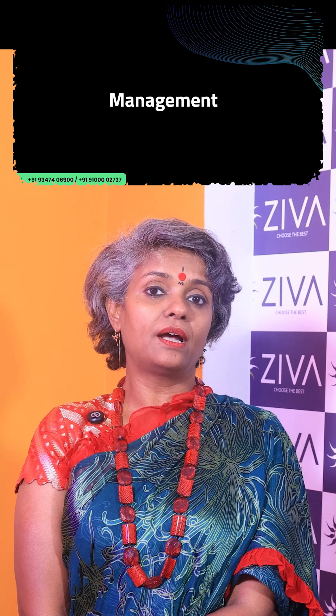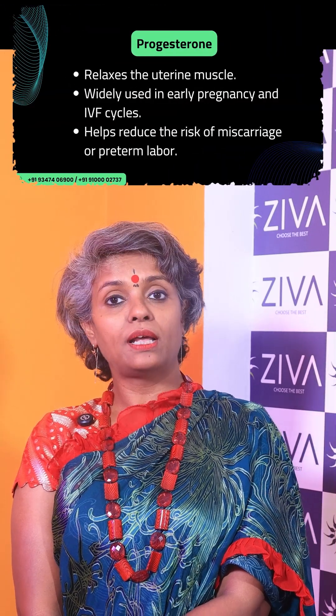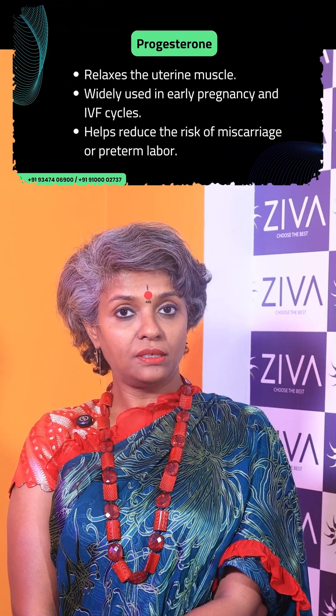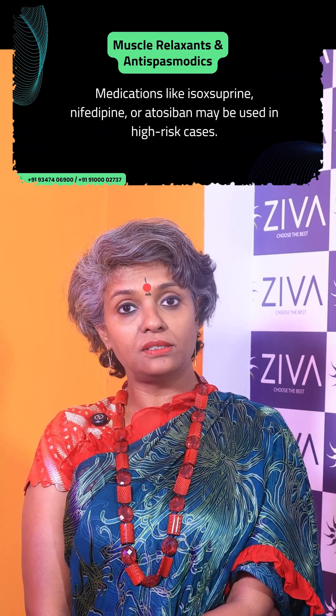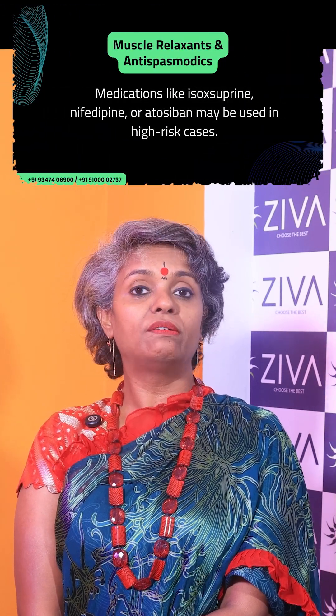How can we detect it? Through ultrasound or through transvaginal probes — these can also be used. Management involves progesterones, which relax the uterine muscle, especially in IVF cycles, helping to reduce the risk of miscarriage and preterm labor.